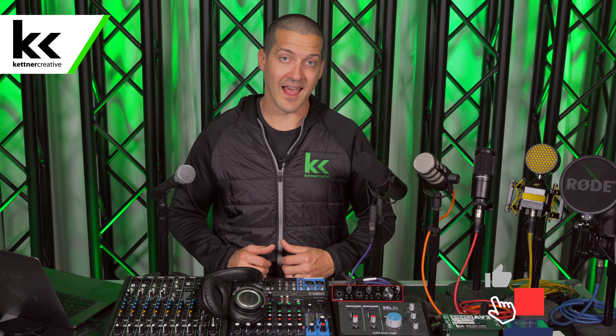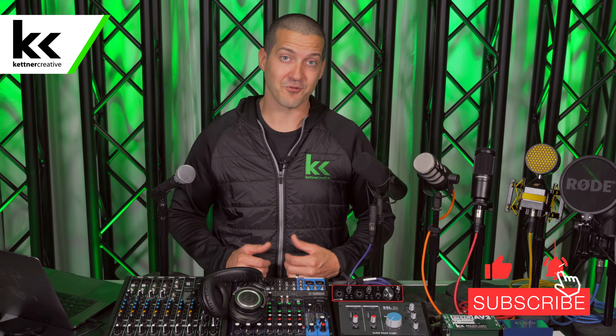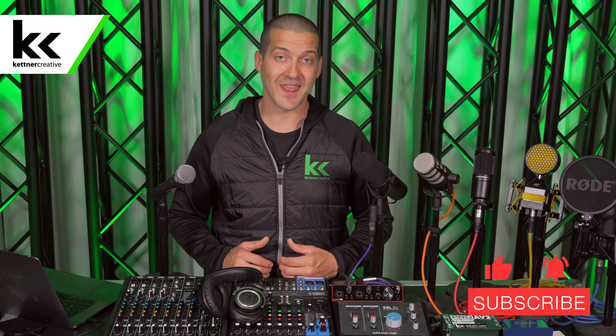If this sounds like something that you're interested in — maybe you're just an AV geek, or maybe you have a bunch of equipment at home that you're trying to set up — please like and subscribe to see more videos from us in the future. Thank you for watching.